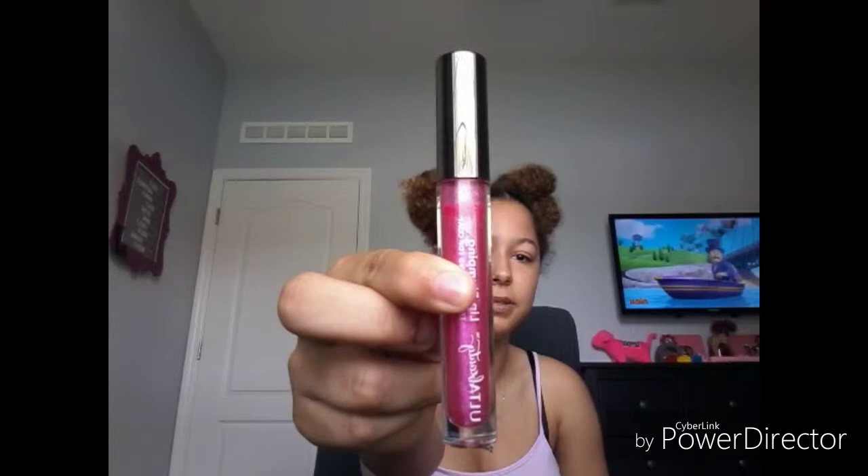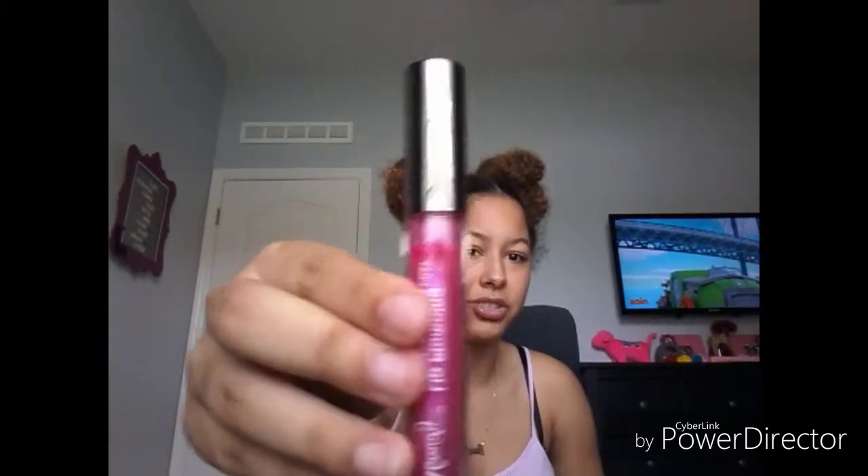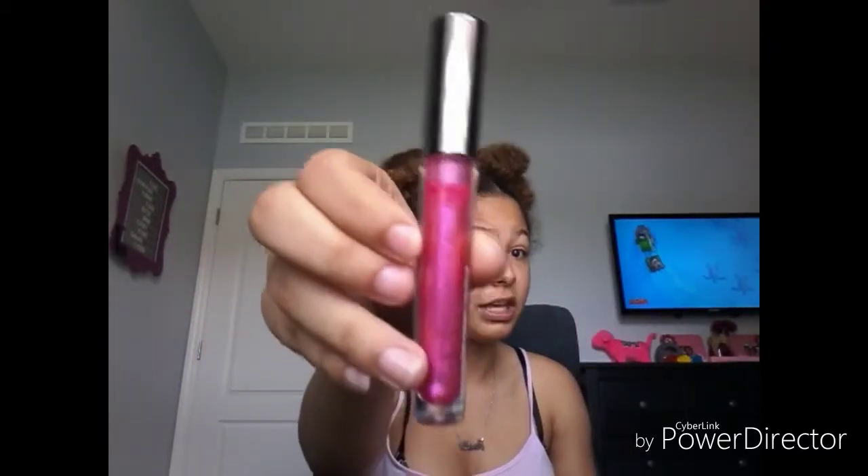The first thing that's in here is this beautiful sparkly lip gloss. We've been using this on vacation already. It's just very pretty.